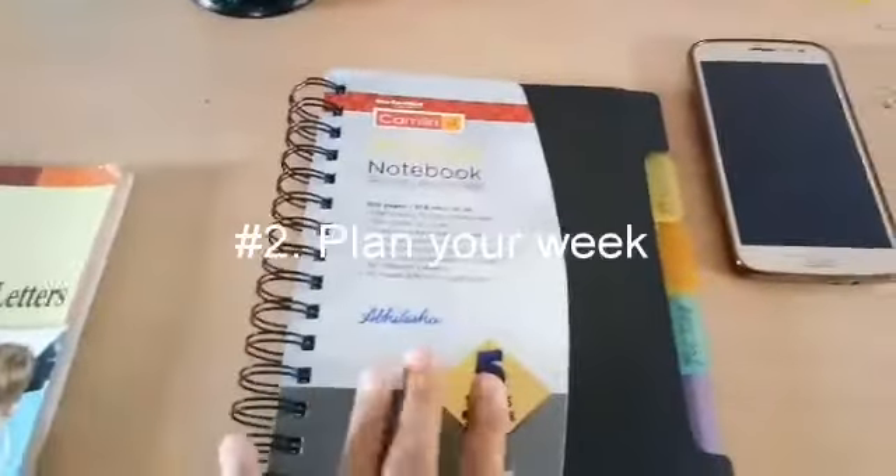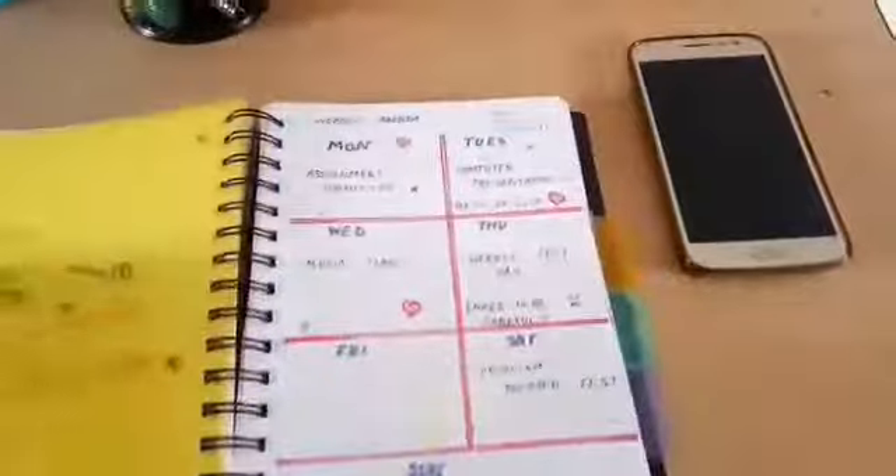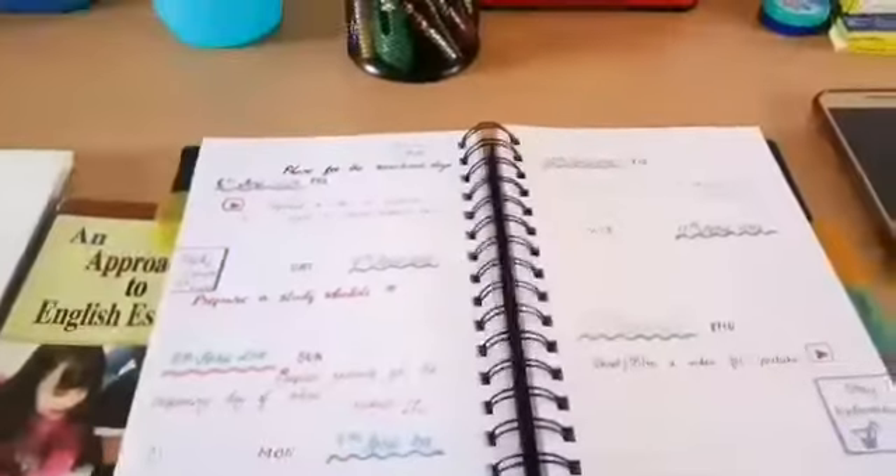My second tip is to plan your week. For this you can take a notebook and in there you can write about your plans for an upcoming week. This helps you to be organized.